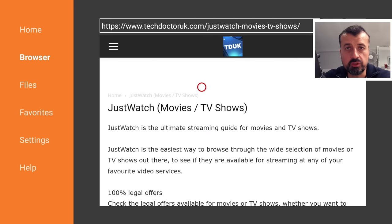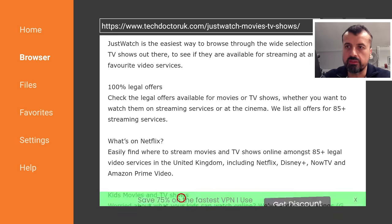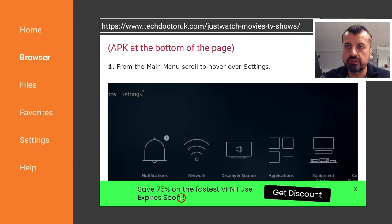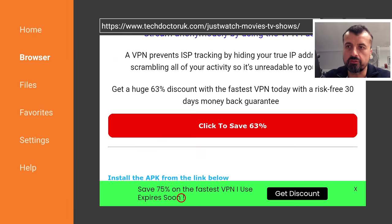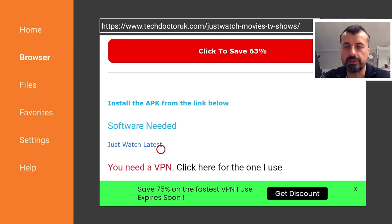If you can't find the JustWatch application in your Amazon App Store, or you want the Android TV version which doesn't have the hot linking problem, navigate to my website at techdoctoruk.com, click on Tutorials, and the latest tutorial will show you how to get this updated version. Scrolling down you'll find step-by-step instructions and a single download link for the latest version — install it and you can enjoy the best content across all your repositories.